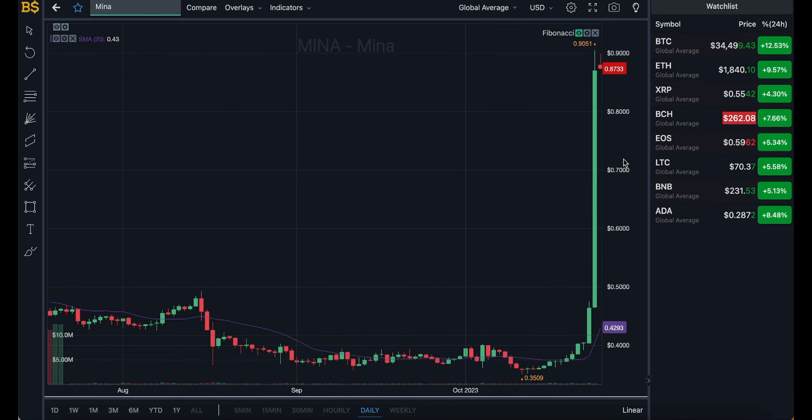We're currently looking at the candlestick pattern chart with the Fibonacci scale, which I'll be using later for technical analysis. For now I'm hiding that and bringing up the MACD indicator for price prediction. On the daily chart, the purple SMA line shows MINER's average value at just below 43 cents, however it is actually trading at a much higher value in red at over 87 cents — more than double its average, meaning it's performing well above expectations.